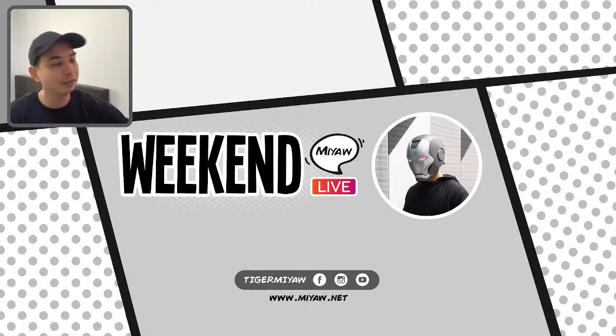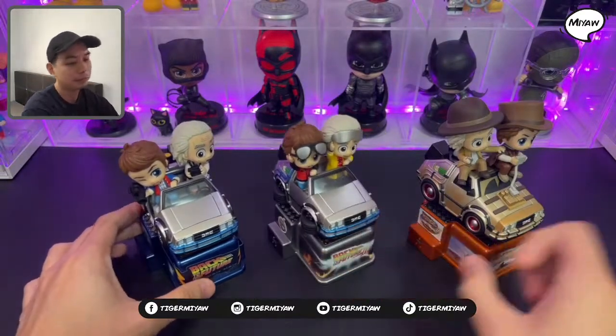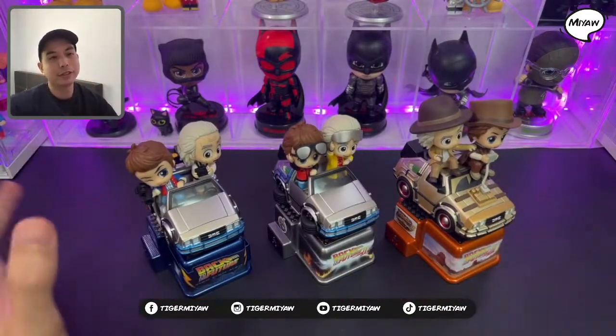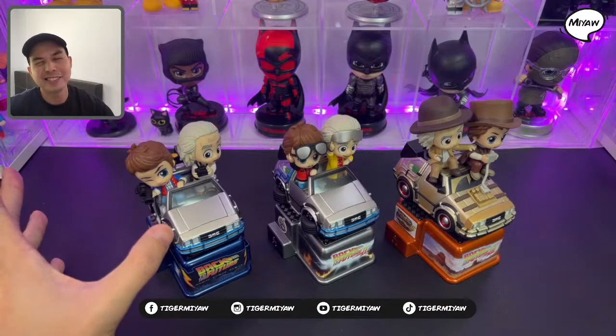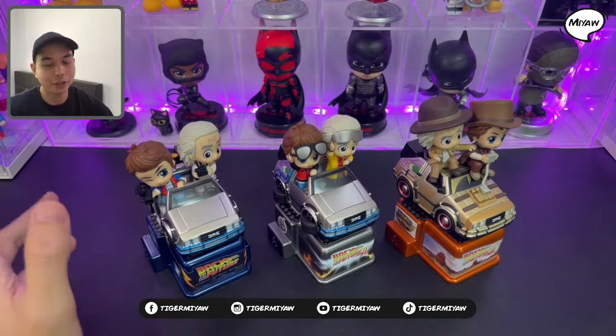Shout out to Martin Flores, and Furkan, and to Bro. I'm just gonna quickly show you this cute Back to the Future Cosriders from Hot Toys.